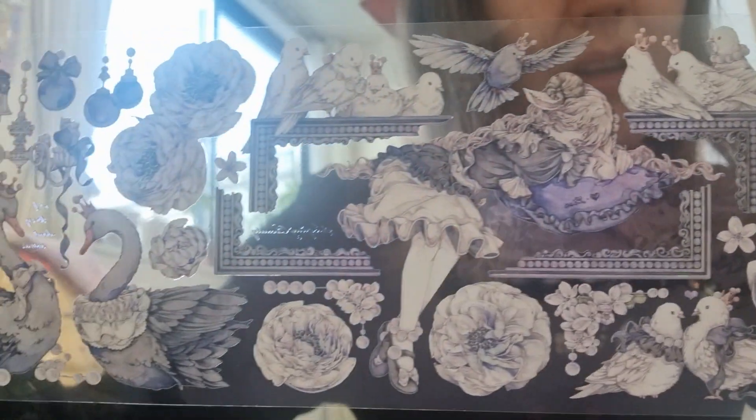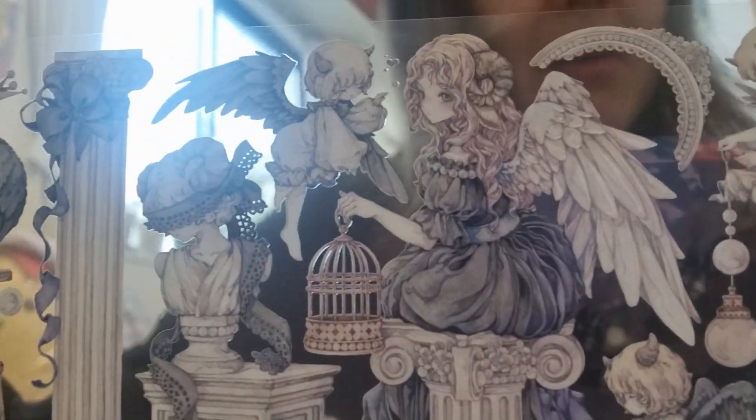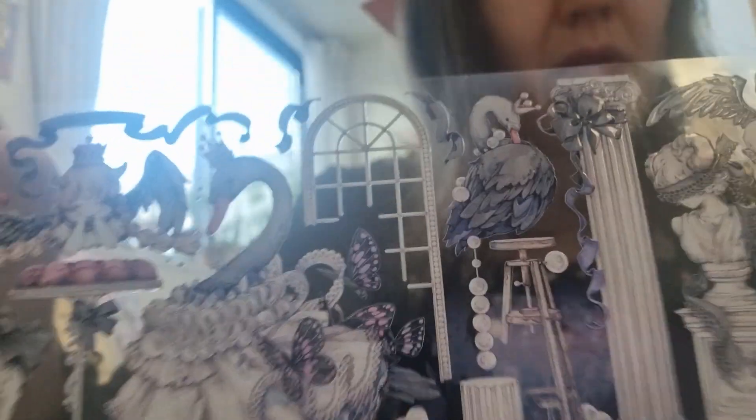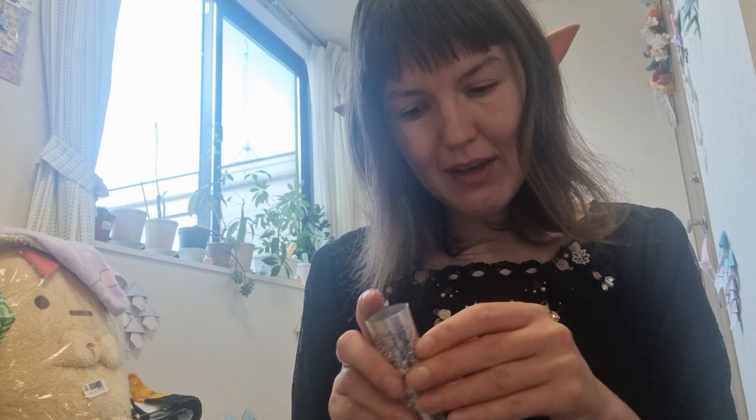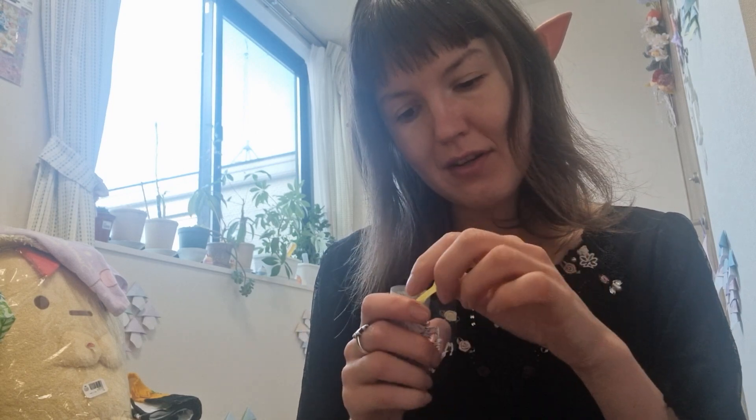This is also fairy tale themed. I don't think this one has more stickers than the previous one. Oh, but all this cutting is killing me seriously. I bought this one because of the main character — a girl. Is she a sheep or something? I don't know, she's got horns. I love her, but there's the cutting issue. Nothing I can do about it if I want to make cute cards — I have to cut these stickers out.